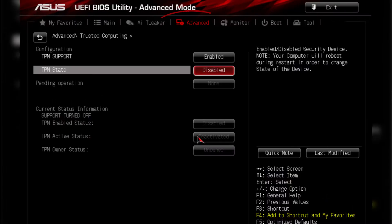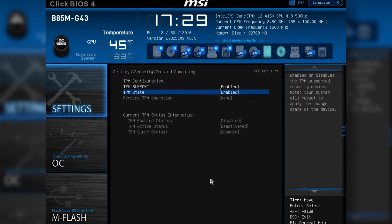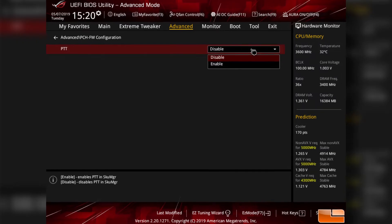These settings are sometimes contained in a sub-menu in the UEFI BIOS labeled Advanced, Security, or Trusted Computing. The option to enable the TPM may be labeled Security Device Support, TPM State, AMD FTPM Switch, Intel PTT, or Intel Platform Trusted Technology.